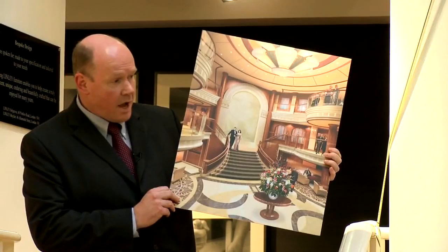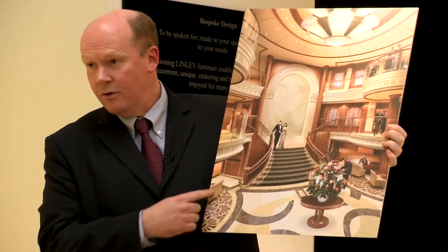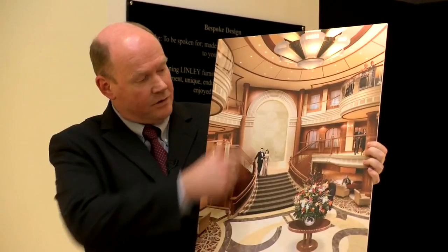We wanted to work with a British icon — we wanted something which would really stand out. Here is a picture of what the Queen Elizabeth Grand Lobby will look like, and it's very apt that we're standing here on some stairway, because here is the beautiful stairway in the Grand Lobby. To talk about that space, I'm going to hand across to David Lindley.